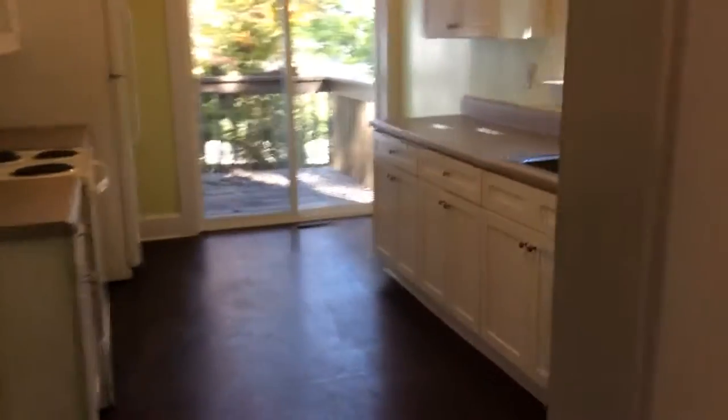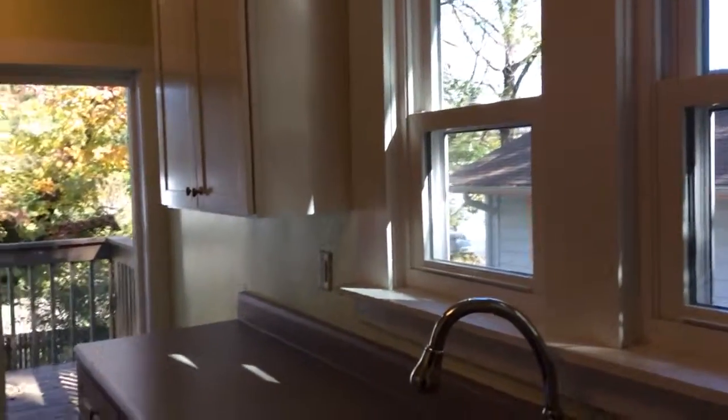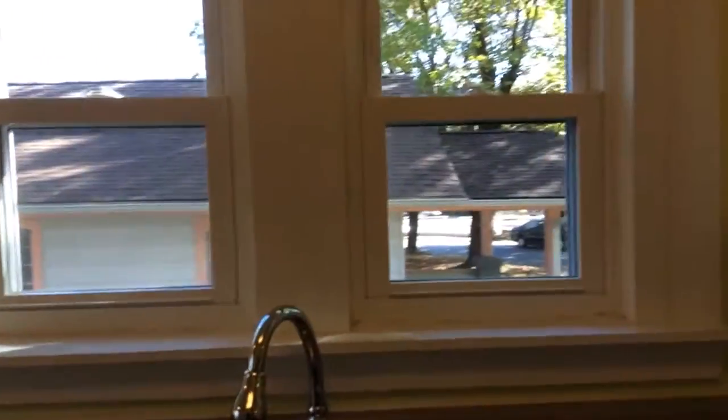Good light in here, and there's the cabinetry, good light in here, and the pantry right here. There's a window here, and then I'll do the back deck.